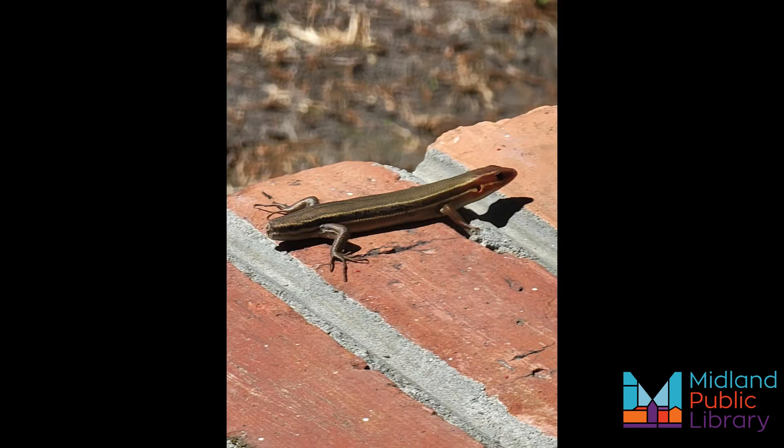If a predator grabs a skink by the tail, the tail will disconnect from the skink's body at a weak point along the vertebrae. The tail will flop on the ground, distracting the predator as the skink finds shelter beneath a shrub or a rock.